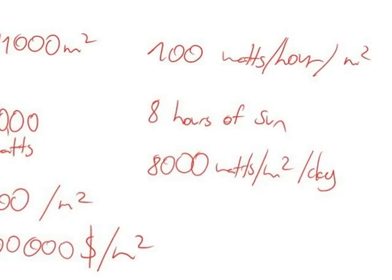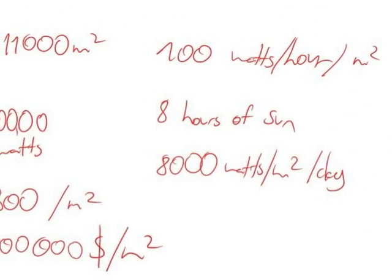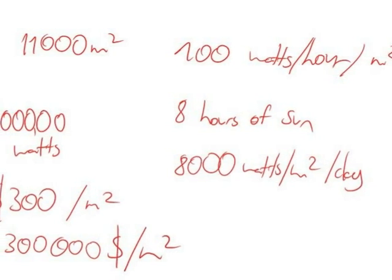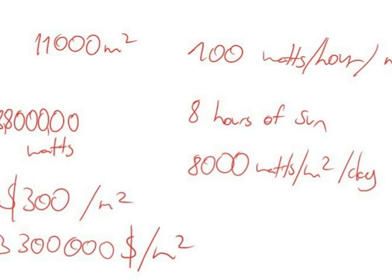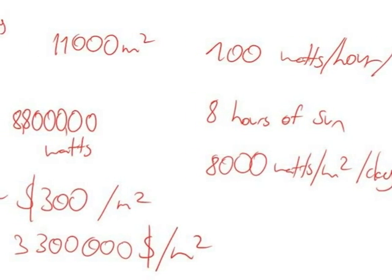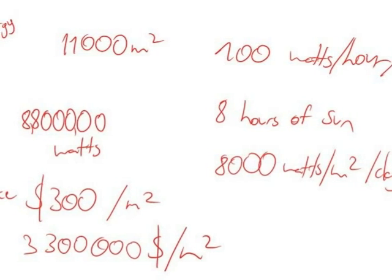11,000 square meters gives you 100 watts per hour. With 8 hours of sun per day at maximum sunlight, we're going to get close to 9 million watts per day.